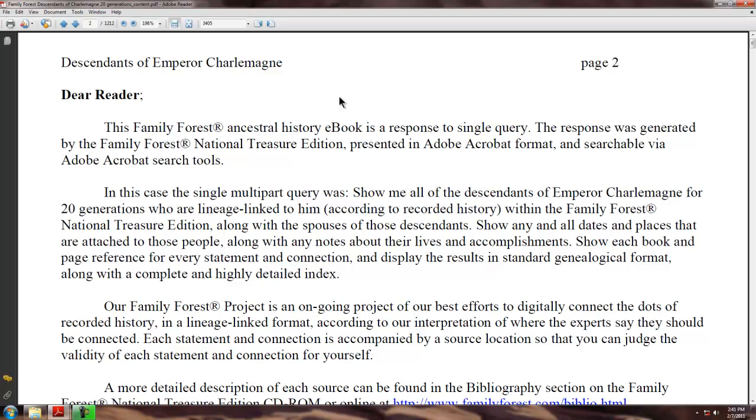Show any and all dates and places that are attached to those people, along with any notes about their lives and accomplishments. Show each book and page reference for every statement and connection, and display the results in standard genealogical format, along with a complete and highly detailed index.